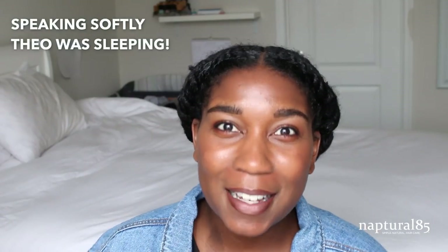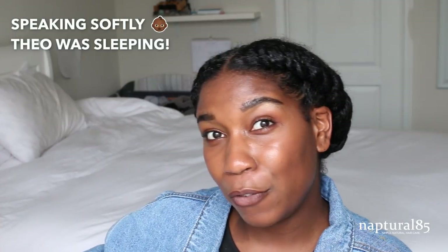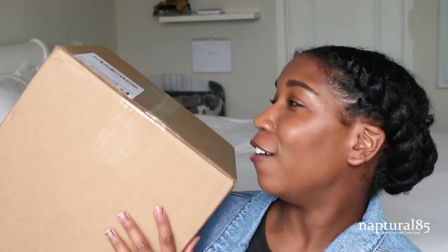Hey guys! Today we're doing an unboxing. I actually went to fingercomber.com and purchased $500 worth of wigs. I was looking for natural looking wigs. I thought it would be fun to unbox them here and see if they are actually worth the price.